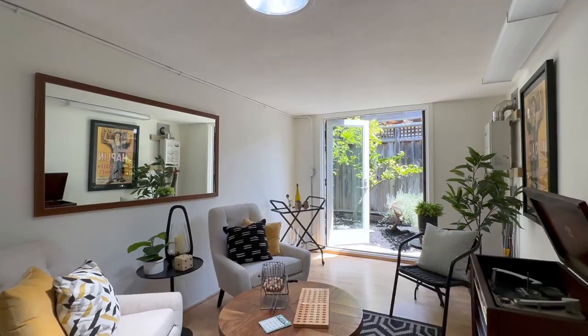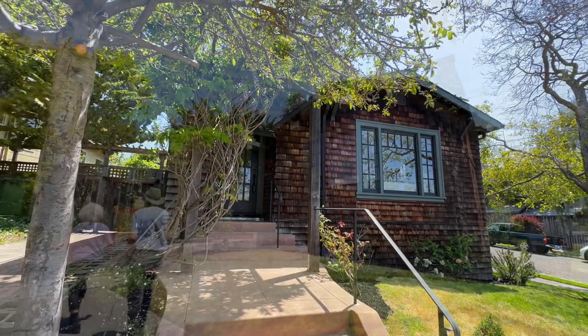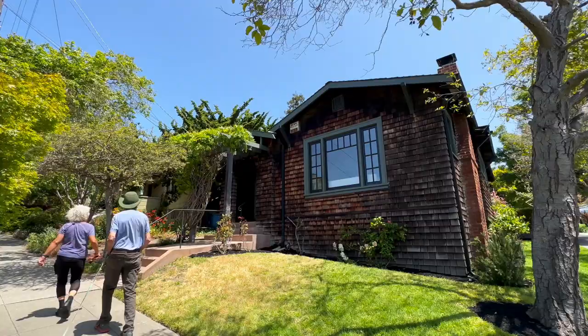That is the full tour of this charming brown-shingle craftsman home in Berkeley. We're Katie and Katie — see you at one of our upcoming open houses.